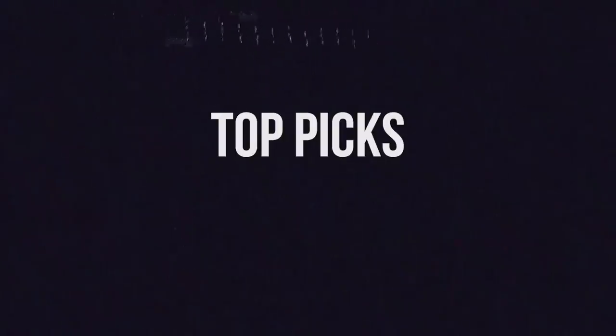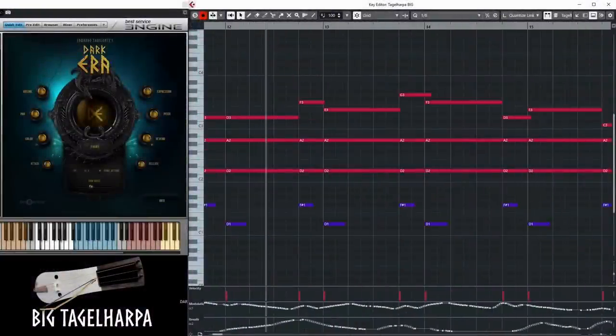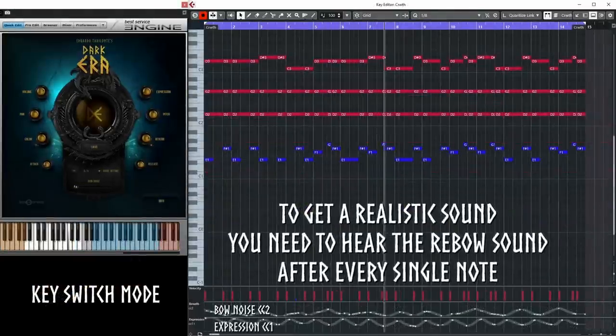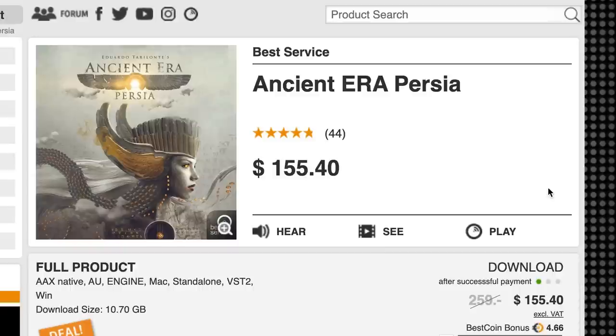Let's kick it off with Best Service Dark Era — a magnificent collection of pagan-inspired instruments. Normally $259, you can grab it now for $155 during Black Friday. Another Eduardo Terralante library: Ancient Era Persia.